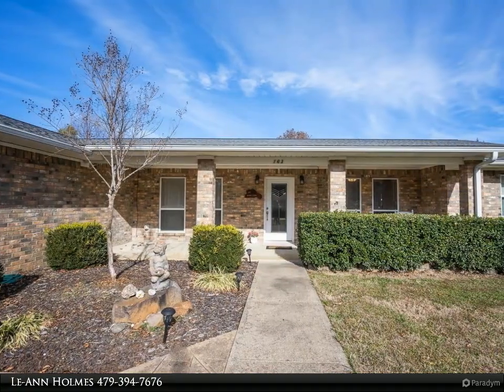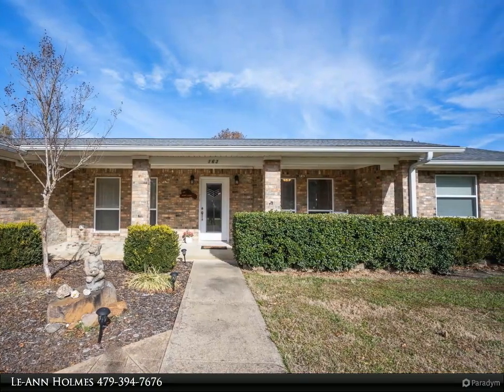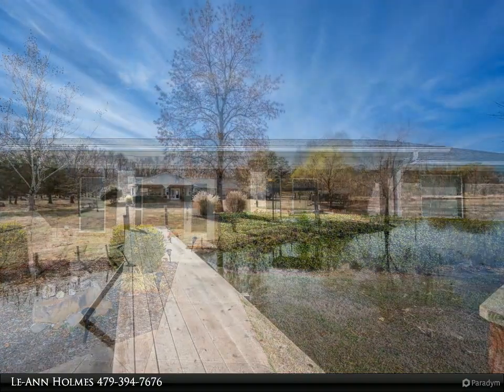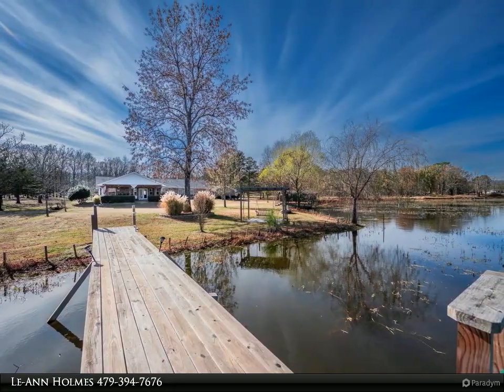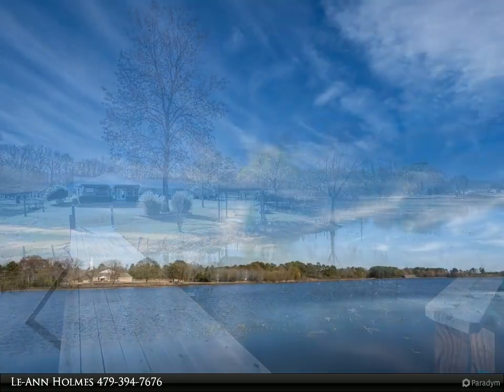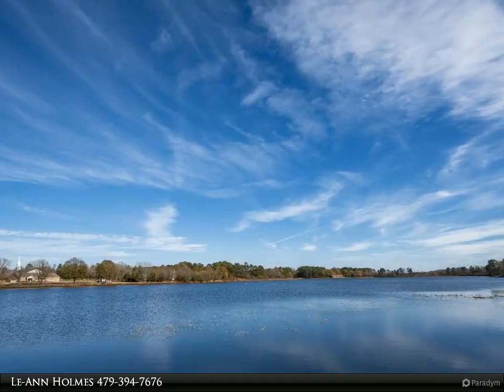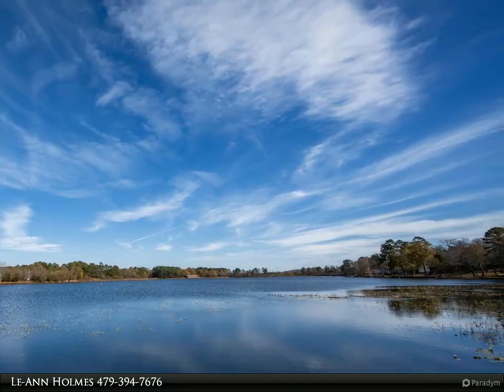Inside you'll find a spacious and inviting atmosphere. The large open kitchen with a breakfast bar is perfect for entertaining and family gatherings. The formal dining room can be used as an additional seating area. Stay cozy on cool evenings with a gas log fireplace in the living room.